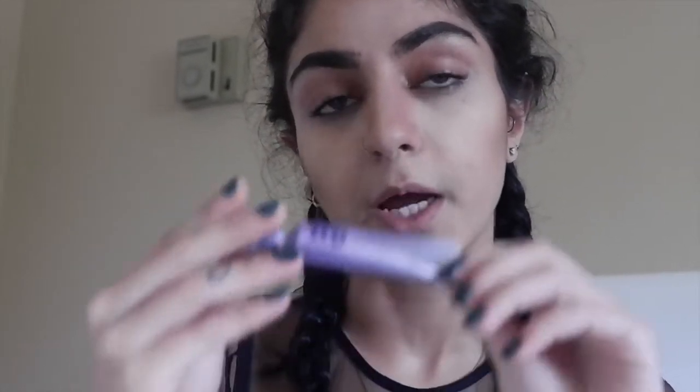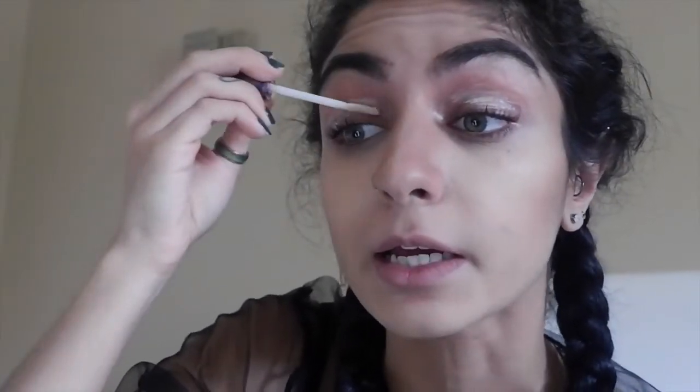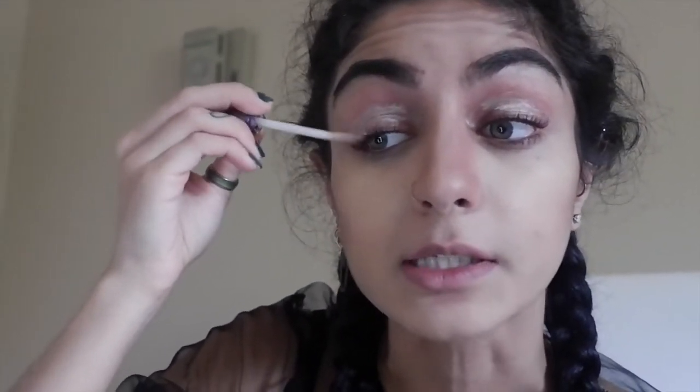Now we're going to start the eyes with primer — using the eyeshadow primer from Urban Decay, applied all over the lid. You're going to need this for all the black eyeshadow we're about to apply; you want it to stick and you really don't want black eyeshadow to crease because it's very obvious when it does.